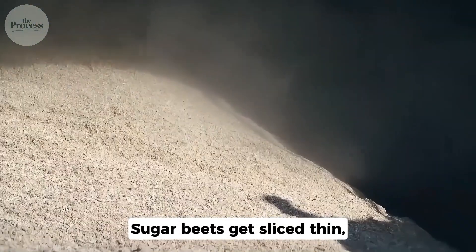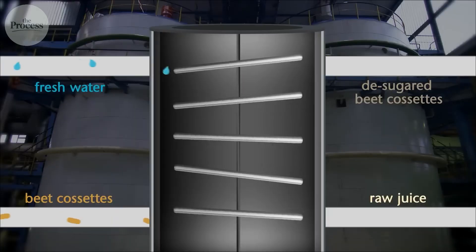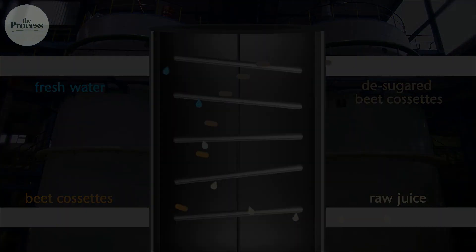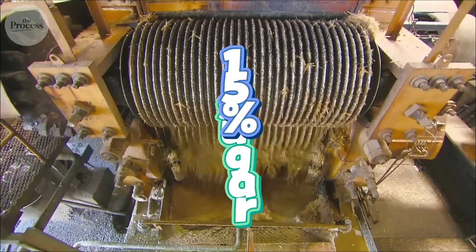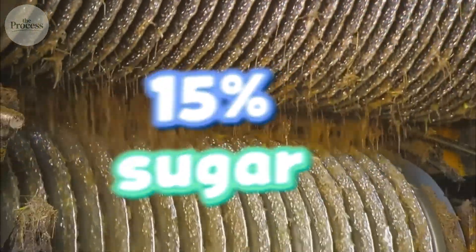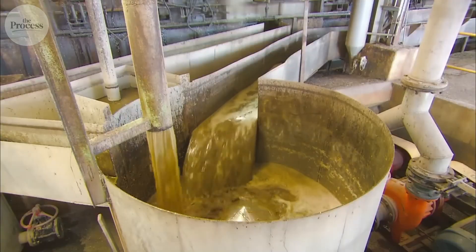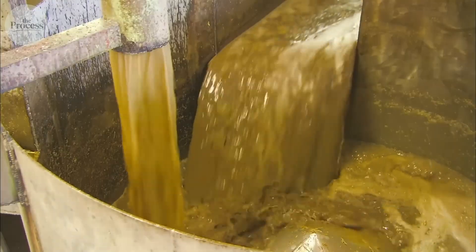Sugar beets get sliced thin, soaked in hot water to dissolve the sugar out. Same goal, different method. That brown juice is only 15% sugar — the rest is water, plant fibers, minerals. Making it into white crystals requires removing everything that isn't sucrose.